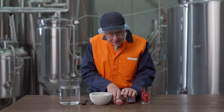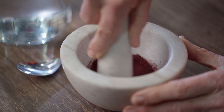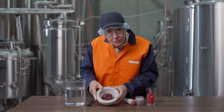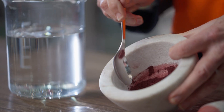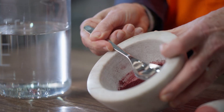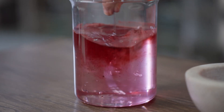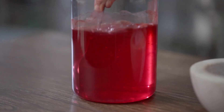And then you grind them up — ancient technology — and you end up with this sort of blood red powder. You get the blood red powder, chuck it into water, and suddenly you get this. Wow, now that is an intense red.